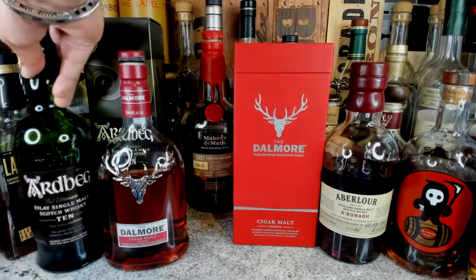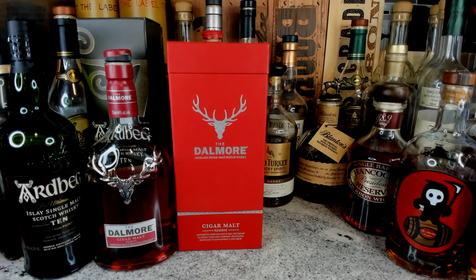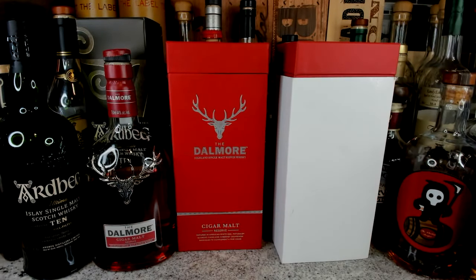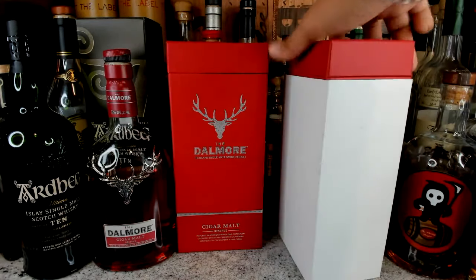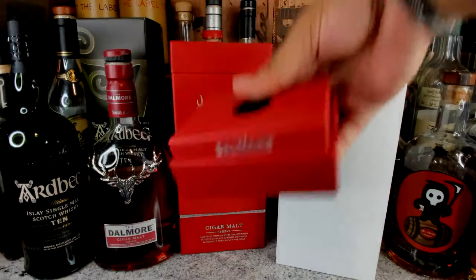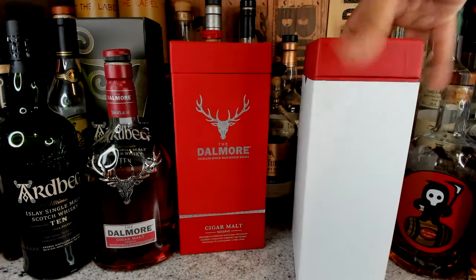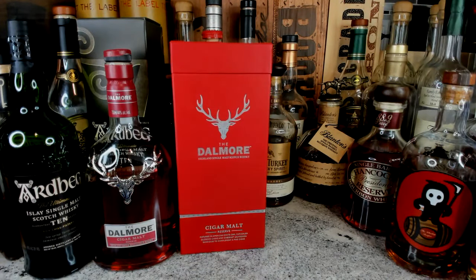Don't think you're getting a fake bottle if you get a Dalmore like this — the foam packaging is just how it comes, so that nothing happens to it during transport. Since it's very expensive, that protection is important. It also has a magnetic cap on top with the beautiful logo, and there's a little skew inside when you open it.